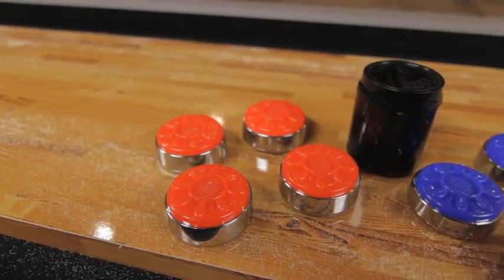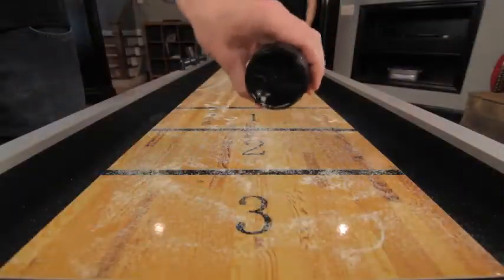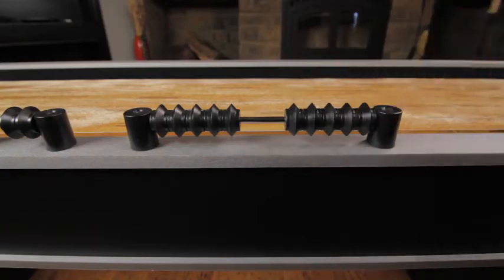Included with this shuffleboard table are four red and four blue pucks and a canister of shuffleboard wax to make the game complete. Abacus scoring on the side rail keeps even the most competitive player honest.